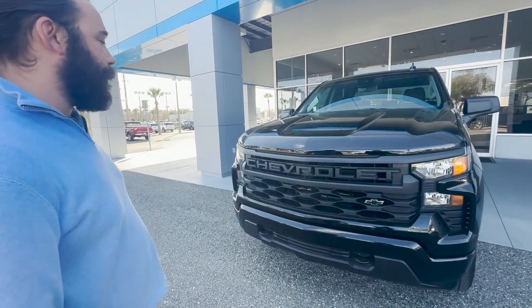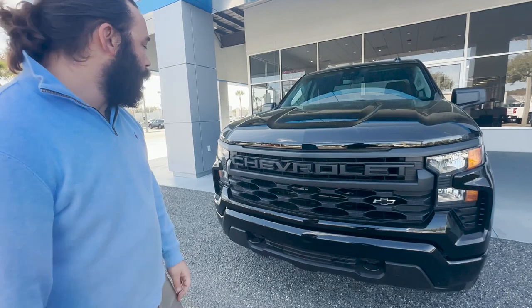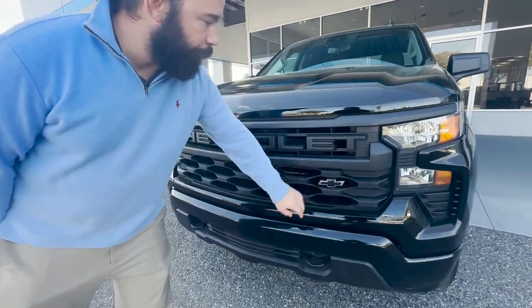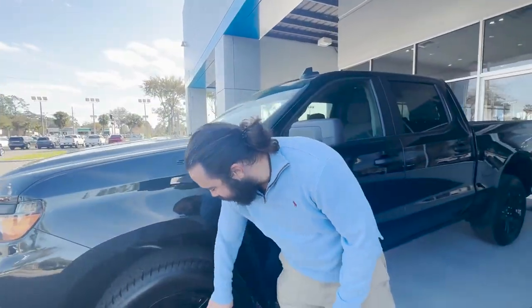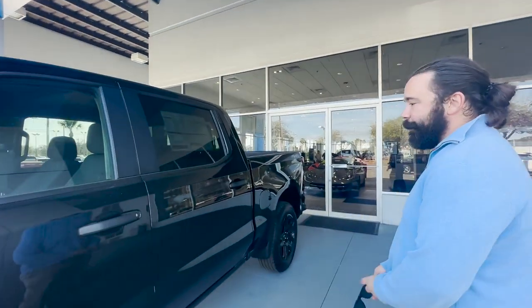It's definitely going to get the job done. With the custom models, you get the Chevrolet written across the front. You got the blackout bow ties right here, and 20-inch rims blacked out as well. This baby's blacked out, and it is beautiful.